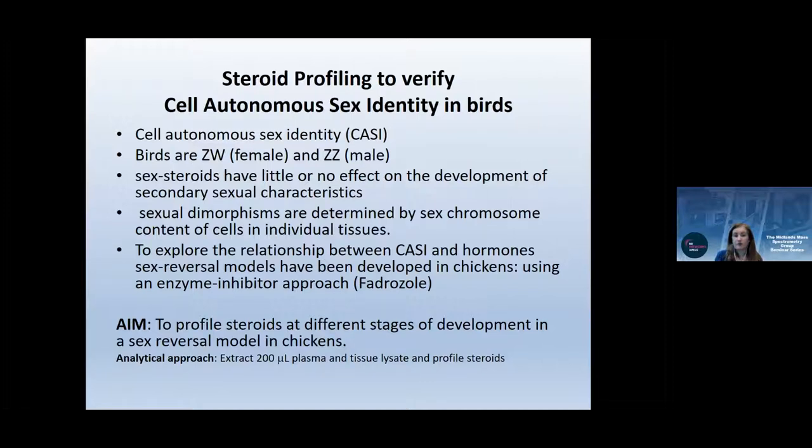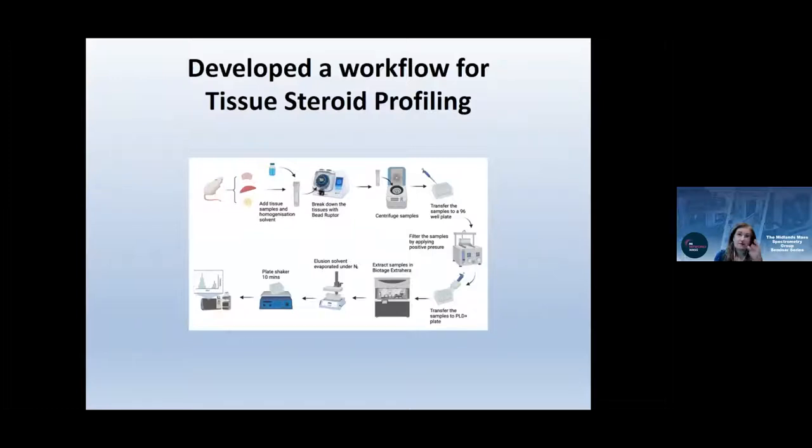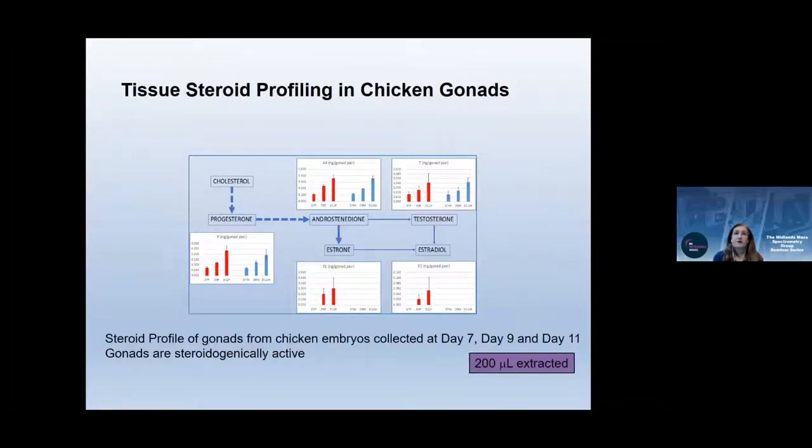We explored the relationship between cell-autonomous sex identity and hormones in sex-reversal chicken models using fadrozole, an aromatase inhibitor. The aim was to profile steroids at different developmental stages. With 200 microlitres of plasma and tissue lysate available, we used bead ruptor homogenization, centrifugation, and phospholipid depletion plates for tissue homogenates. We profiled progesterone, estrone, estradiol, androstenedione, and testosterone — a wide range from a single sample — showing that gonads were steroidogenically active from day 7 to 11.